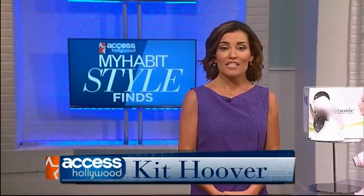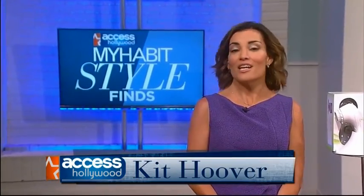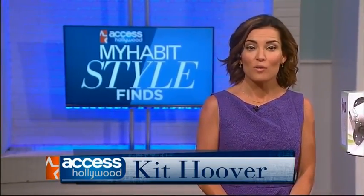Now for Access My Habit Style Finds, here to tell us about today's great items is My Habit Style expert and paid spokeswoman Diane Mazzotta. Hi Diane. Hi! Should we start with a little beauty? Let's start with beauty.